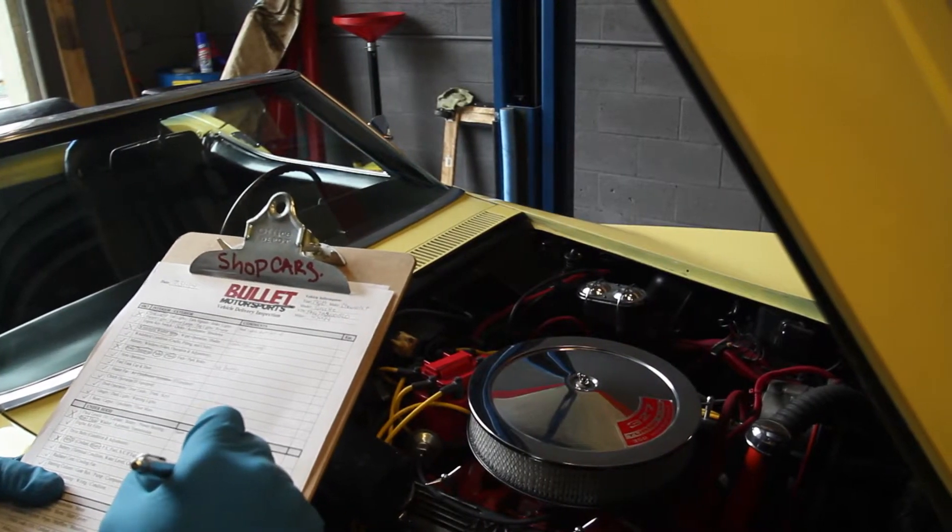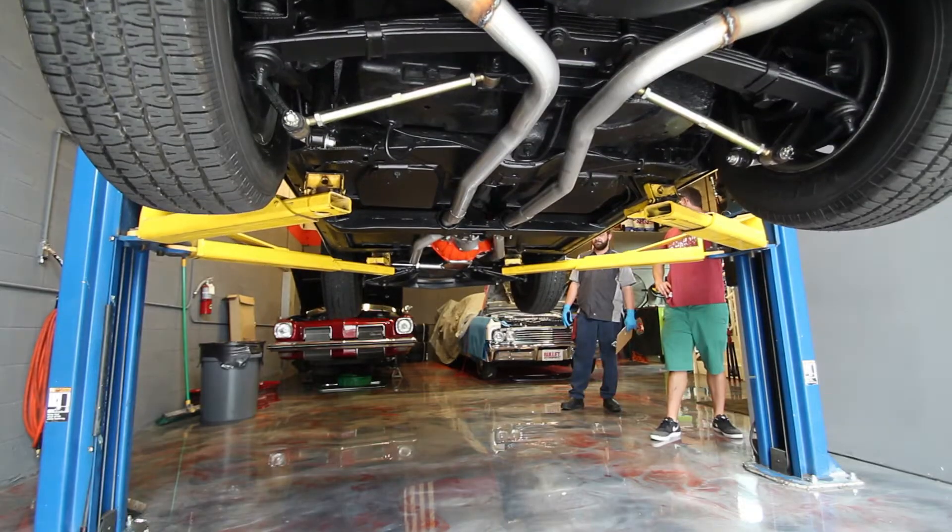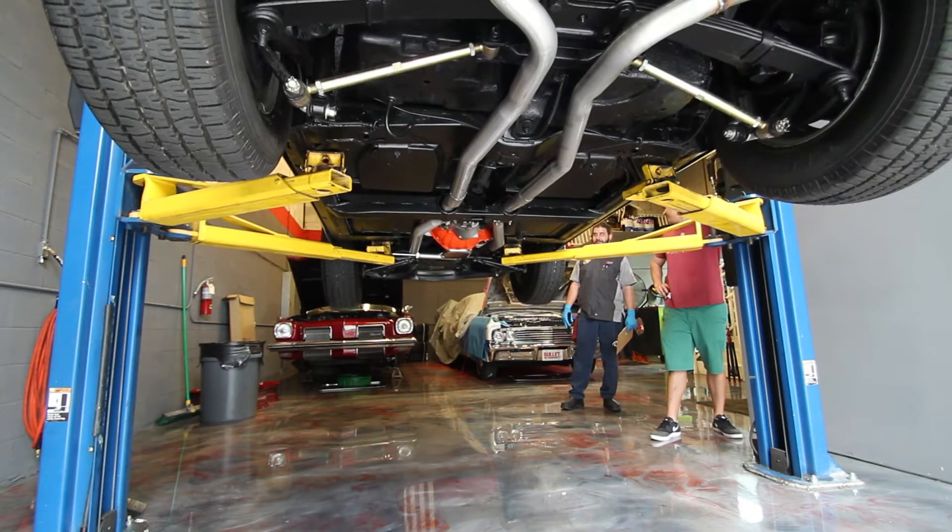In regards to new inventory, we have a 1968 Corvette convertible, four-speed 350 horse. It's a really nice car. The underside looks immaculate. Brand new bushings. We're going to rebuild the front brakes — there's a little bit of seepage on it — just to make sure they're good to go.